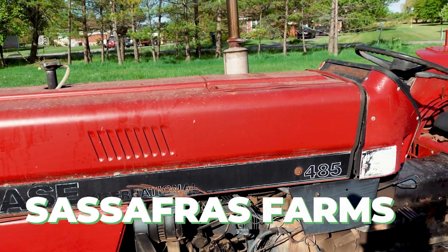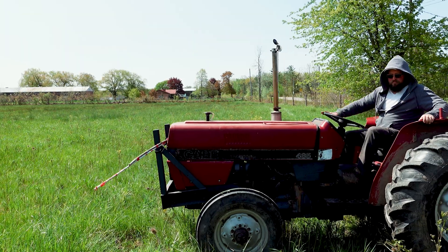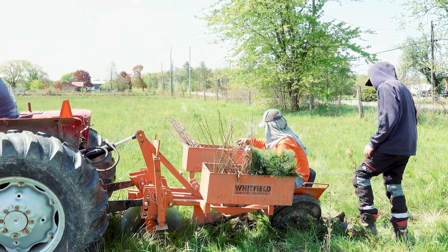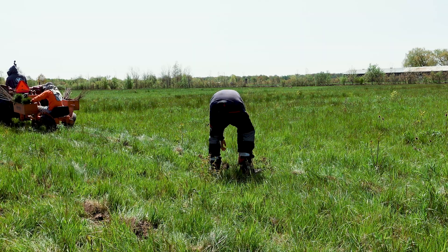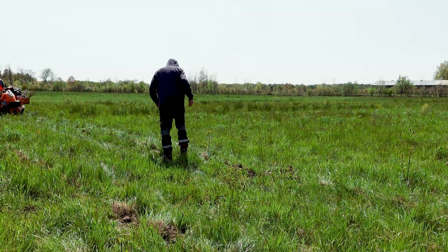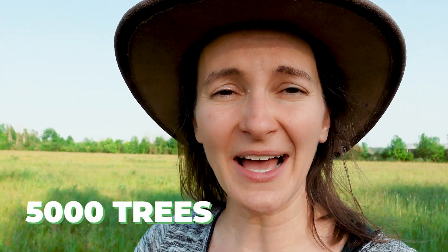When it was time for our planting date, the amazing team at Sassafras came out with their tractor and several people. They kept all the trees cool under a tarp and kept the roots wet so they wouldn't dry out. They used a tractor with an attachment to slowly drive across the field, open up a furrow, and plant the tree seedlings. Someone walked behind to make sure each seedling was in the ground properly, tamping them down, ensuring they were straight with soil and water. It took three days to plant about five acres and 5,000 trees.